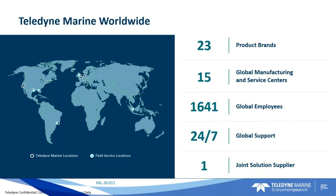Just a quick overview of Teledyne Marine for those of you who may not have seen this before. We're part of Teledyne Technologies, a very large global company. Within Teledyne Technologies, Teledyne Marine is about one third of the overall business. We have 23 product brands within our marine companies, 15 global service and manufacturing centers everywhere from Asia to Europe to the U.S. and South America in Brazil. We have about 1,600 employees and 24/7 global support, making us one provider of all things marine.